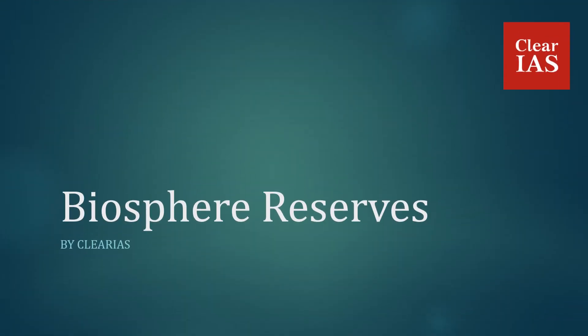Hello everyone, welcome to FLIR IS. In today's video, we will be discussing about the biosphere reserves in India. I am Ujwala Pulela, an educator at FLIR IS.